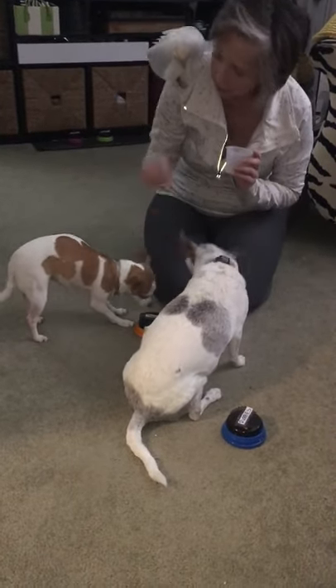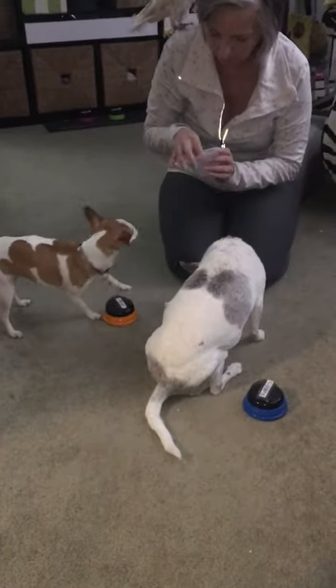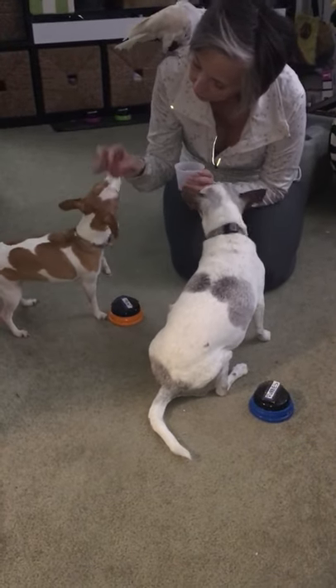Rachel, really? Here, you want a piece of chicken? Okay. Good girl.